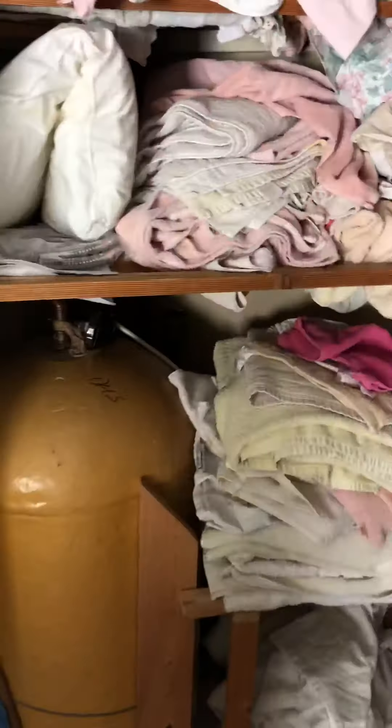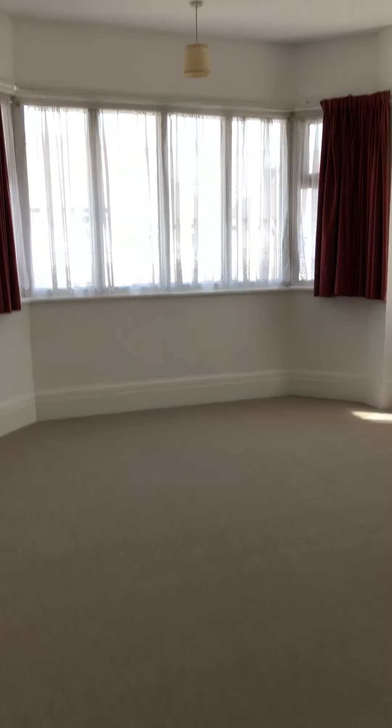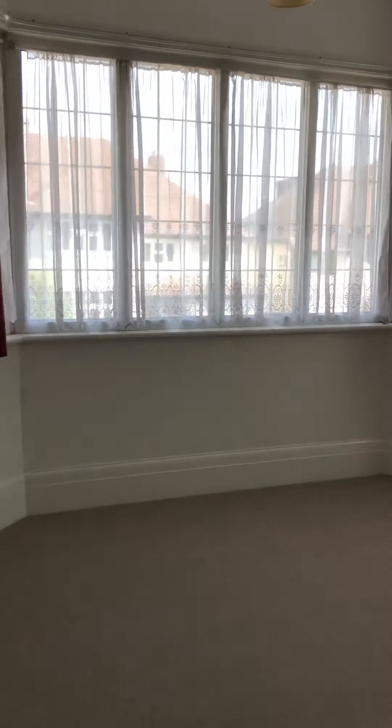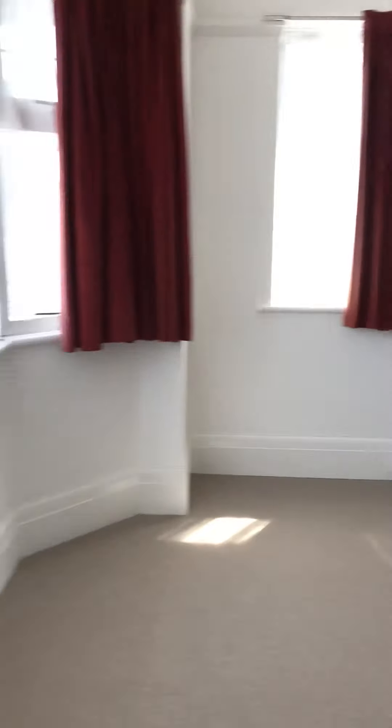Another storage area. And then this is the master bedroom — again another really good sized room. And then here is another bedroom.